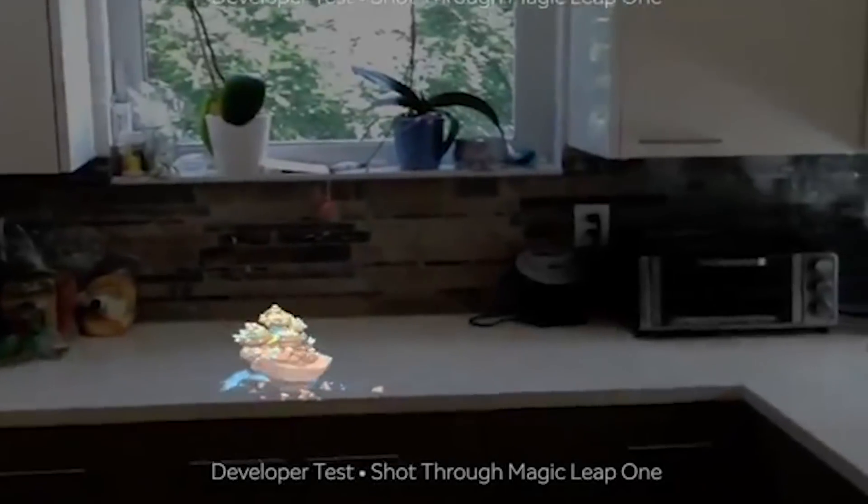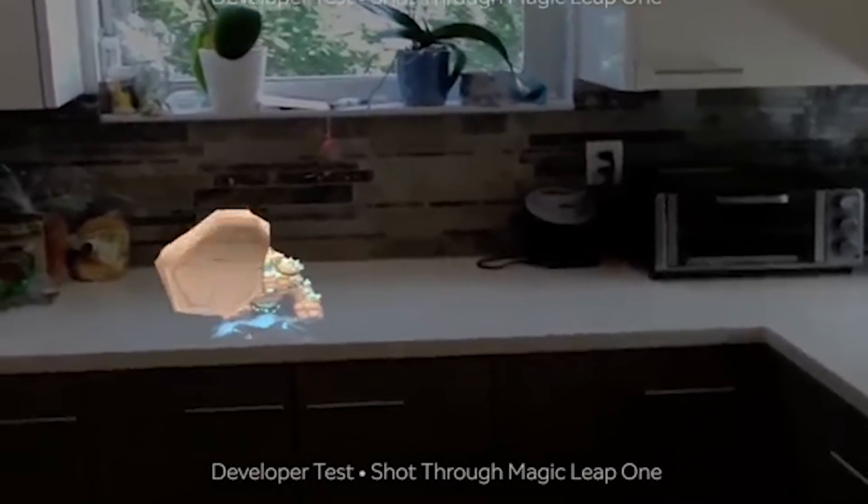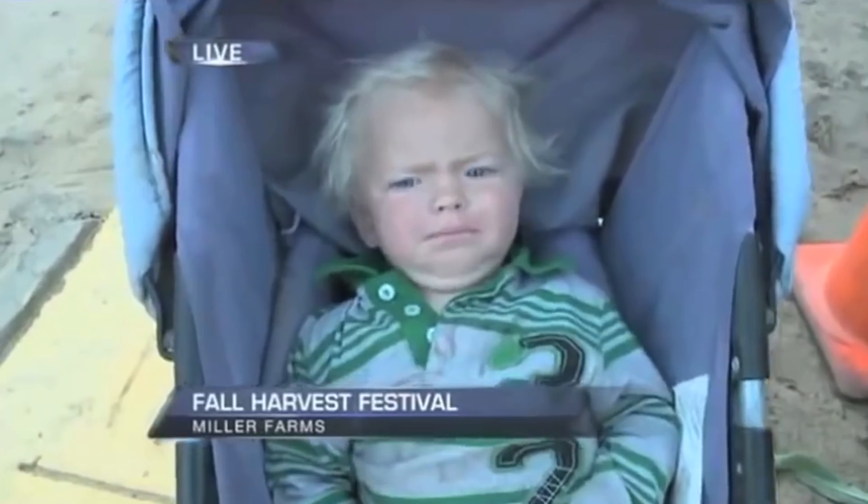Alright, first of all, we should address the Magic Leap demo that seemed to leave everyone pretty underwhelmed. Here we can see sort of the iconic moment that the experience is named for. There's the dodge. Personally, I have a friend that's developed on this, and he did say that it's a little bit buggy, but when it works, it works incredibly well.